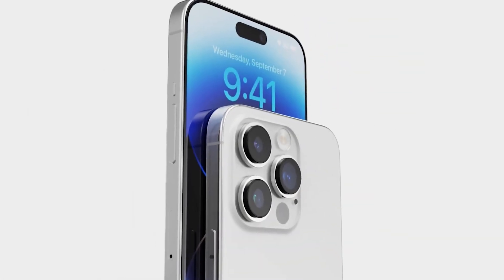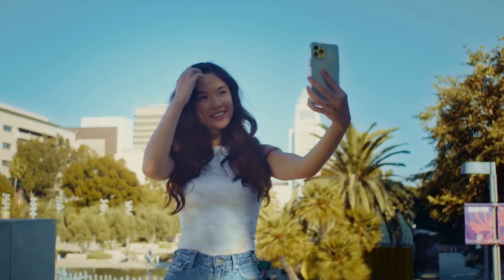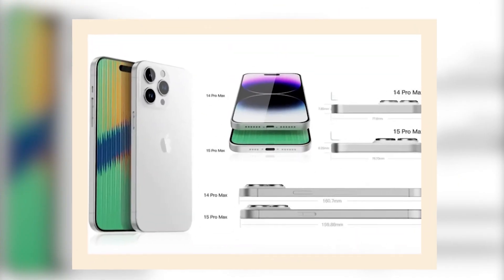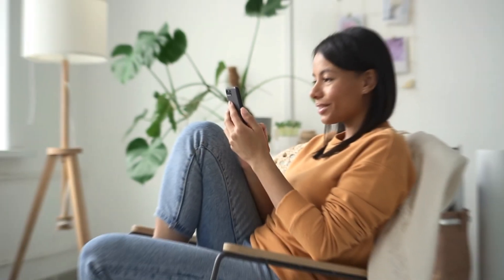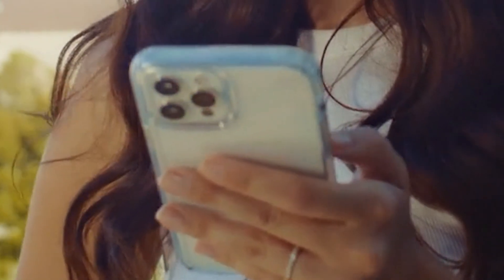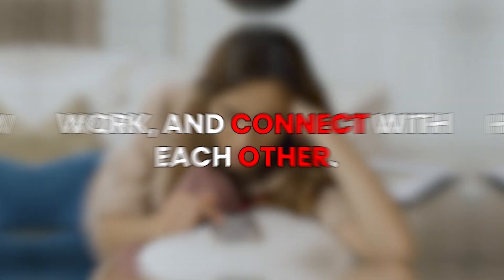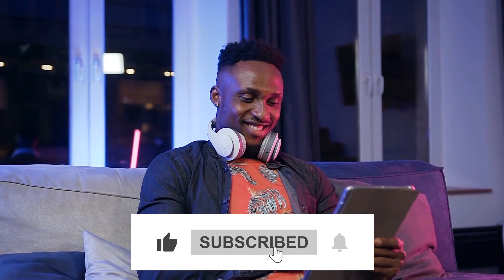The forthcoming iPhone 15 stands as a testament to Apple's unwavering commitment to pushing the boundaries of technology and revolutionizing the smartphone industry. As we eagerly await its arrival, we can only imagine the limitless potential it holds, ushering in a new era of connectivity, creativity, and discovery. Though some features may be worrying to some, we still can't wait. Brace yourself for the imminent arrival of the iPhone 15. If you're eager to learn more about upcoming news on the iPhone 15, make sure you're subscribed to our channel. Till next time!